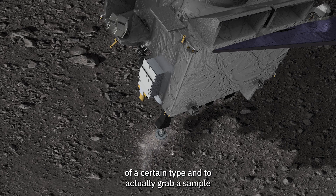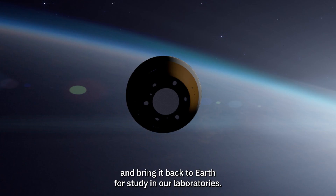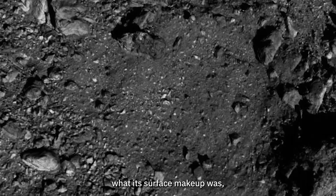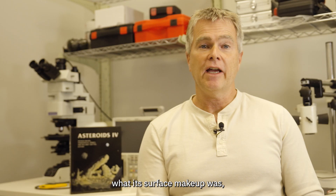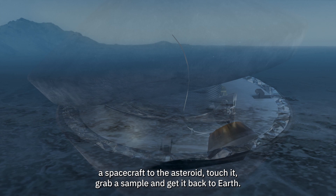The OSIRIS-REx mission's main goal was to go to an asteroid of a certain type and to actually grab a sample and bring it back to Earth for study in our laboratories. In order to do this, we had to really get to know the asteroid well enough to understand what kind of asteroid it was, what its surface makeup was, and ultimately get to know it enough so that we could safely approach a spacecraft to the asteroid, touch it, grab a sample, and get it back to Earth.